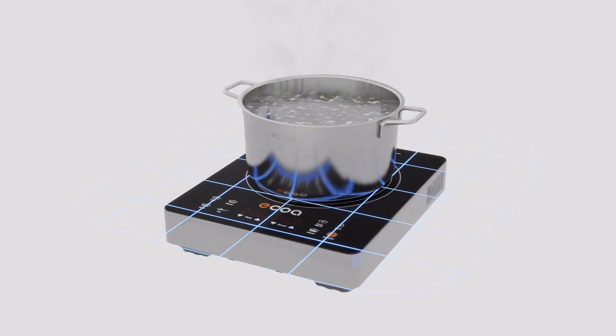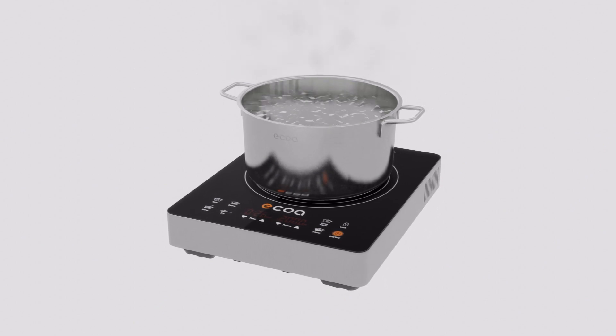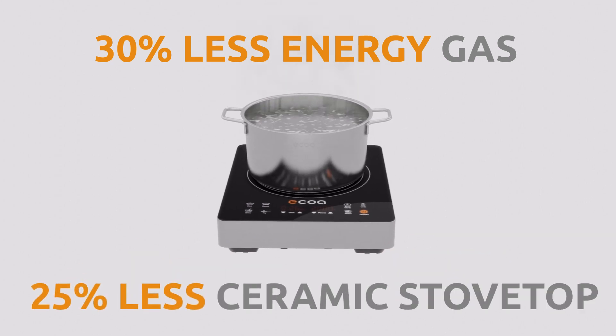Any heat around the cooker will be the heat radiating away from the cookware and not the induction stove itself. This means induction cookers can use 30 percent less energy than a gas stovetop and 25 percent less than a ceramic stovetop.